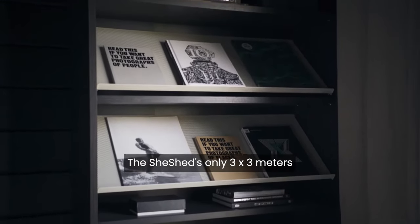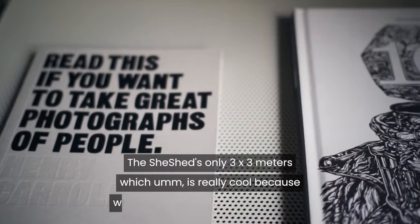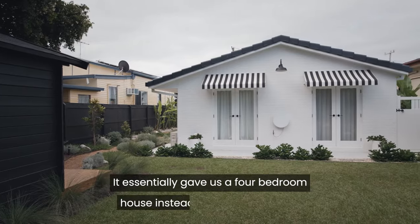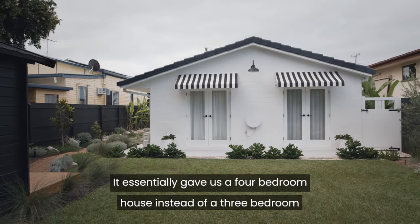The shed's only 3x3 metres, which is really cool because we didn't need council approval for it. It essentially gave us a four bedroom house instead of a three bedroom.